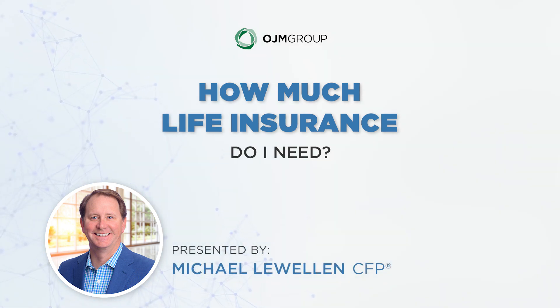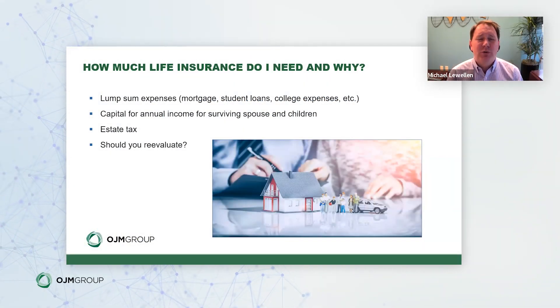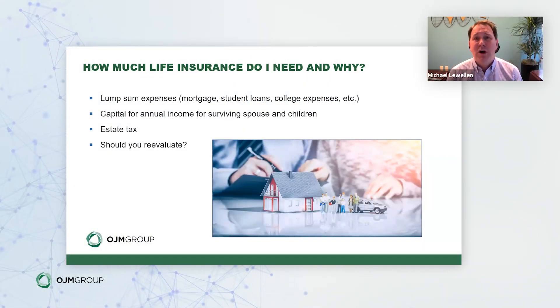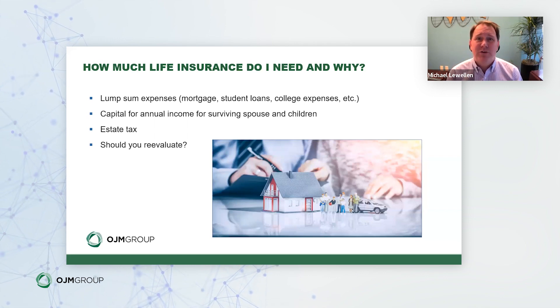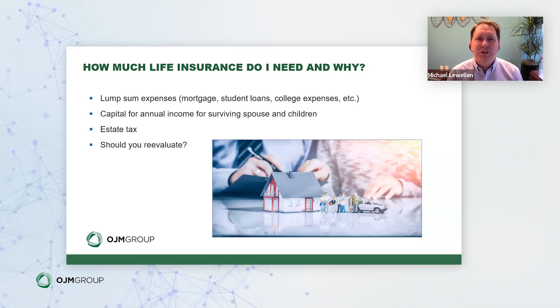Thank you for joining us today. We're going to answer the question: how much life insurance do I need? For many people, especially high net worth earners, using general rules of thumb may leave you over-insured or even underinsured. For our clients, we really like to solve for the exact amount they actually need, and when doing that we need to look at a few different variables.